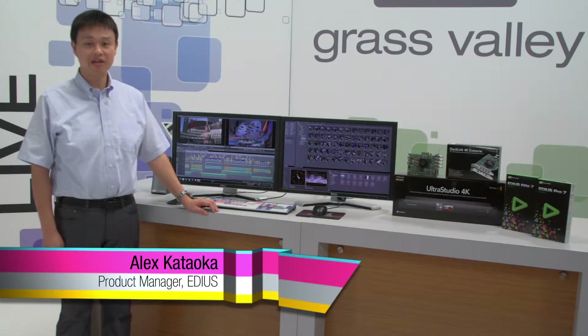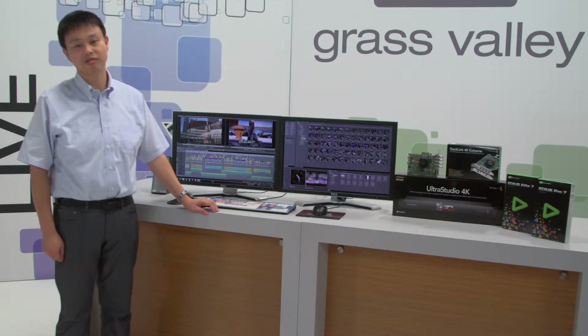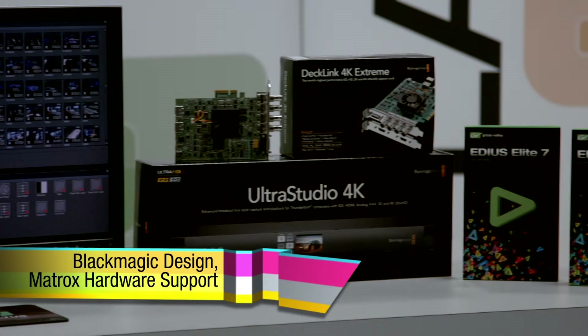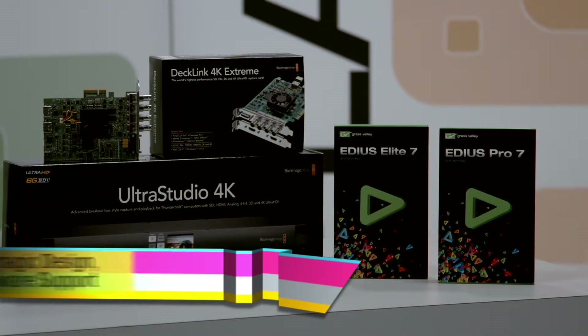EDIUS has been providing stable I/O performance with Grass Valley hardware such as Storm 3G, 3G Elite, and Stone Mobile. Now EDIUS extends support to third-party hardware such as Blackmagic Design UltraStudio, Decklink, and Intensity products, as well as Matrox MX02LE. Users who have already invested in these hardware assets can now continue to use them for video input and output with EDIUS 7.